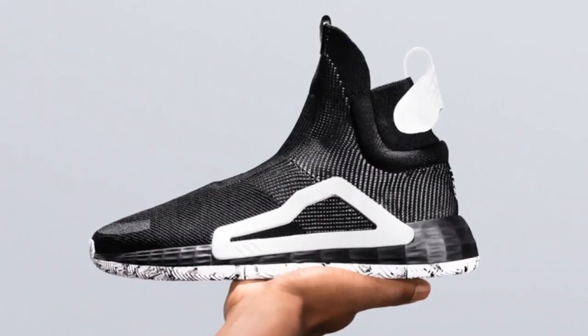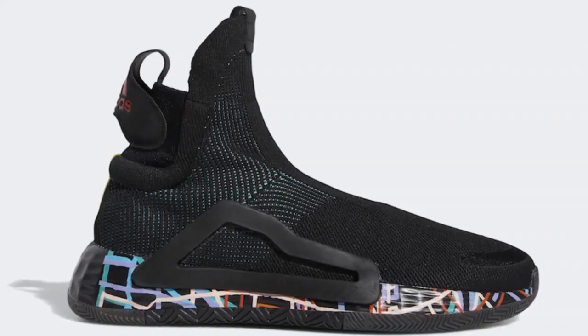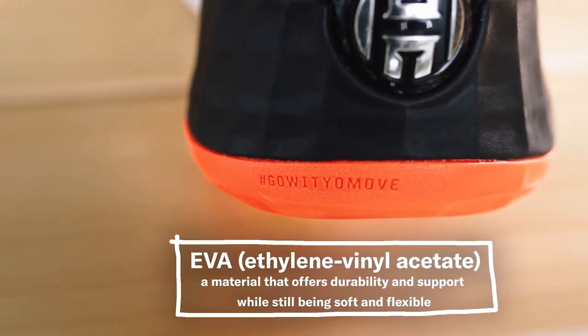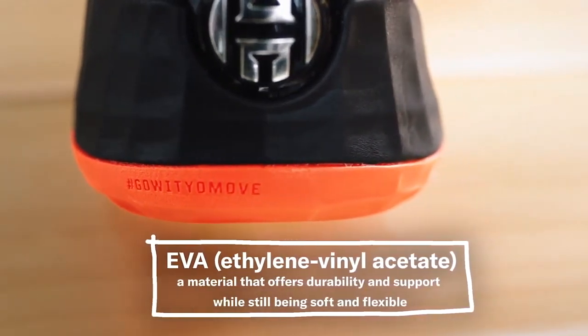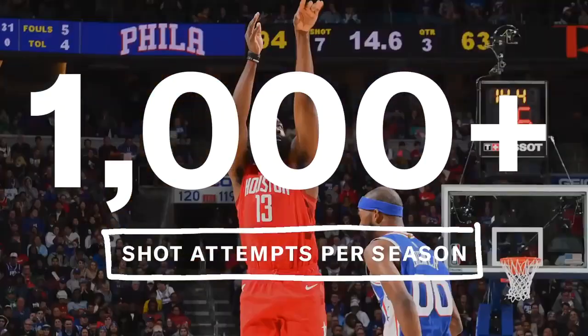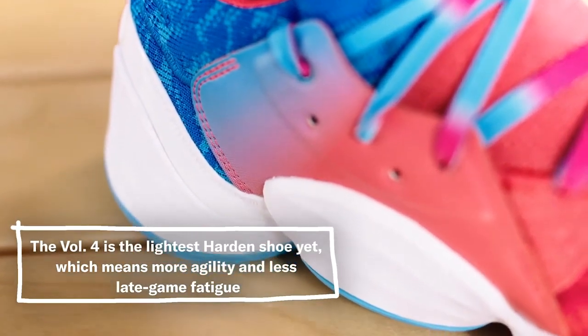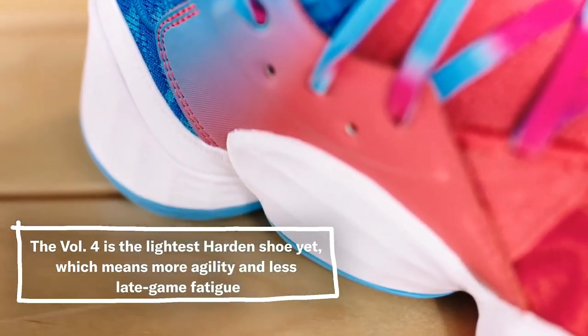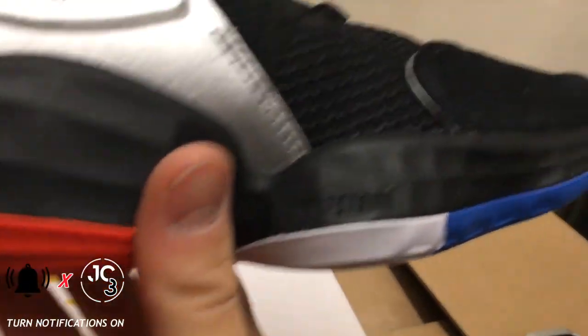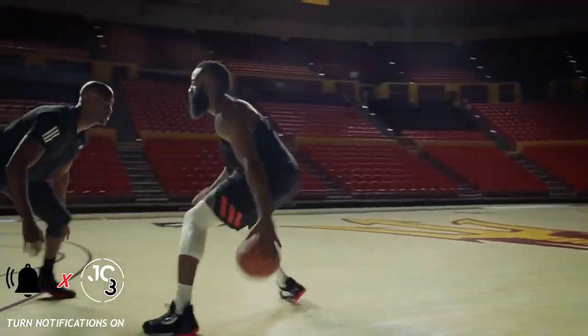Lightstrike foam is Adidas' newest cushioning innovation and has only been featured in the laceless next-level model. It is roughly 40% lighter than a traditional EVA foam while providing response and cushioning similar to top EVAs. James has always logged a lot of minutes, and this was on the forefront of Williams' mind while designing the shoe. By abandoning the boost, the Volume 4 becomes the lightest Harden to date. Personally, I like the feel of the Lightstrike cushioning — it isn't too soft where you lose all response, and it isn't too hard to where it feels non-existent.